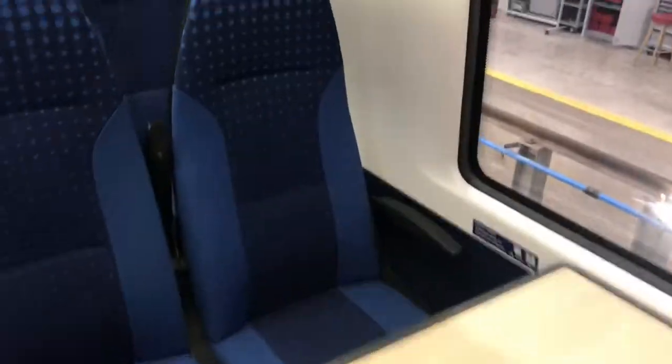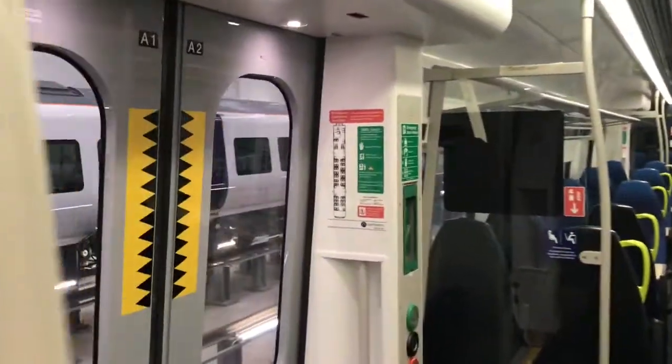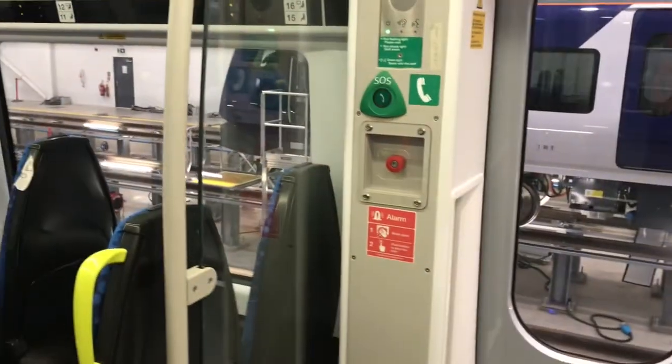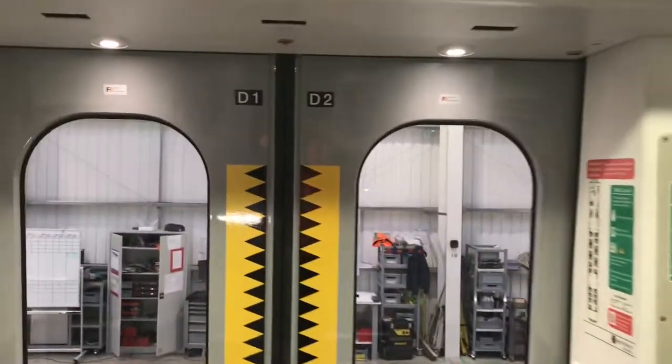Going to the saloon, we have the A doors — A1 and A2. We've got the emergency egress and emergency alarm buttons. On the other side, there's emergency door release again and emergency egress. This is D1 and D2.